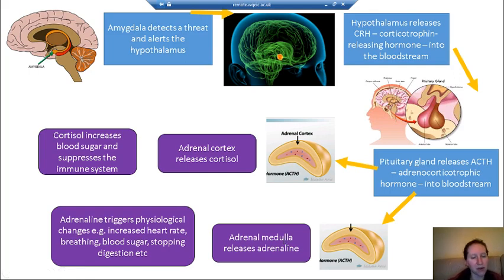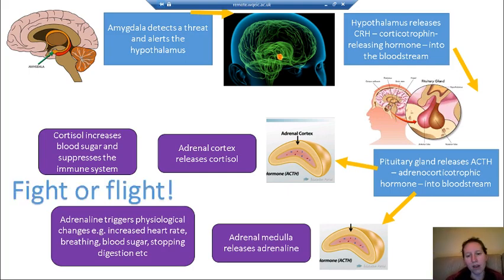Adrenaline then triggers all those physiological changes associated with the sympathetic nervous system: increased heart rate, increased breathing, increased blood sugar, reduced digestion, and many other effects. That's what we call the fight or flight response.